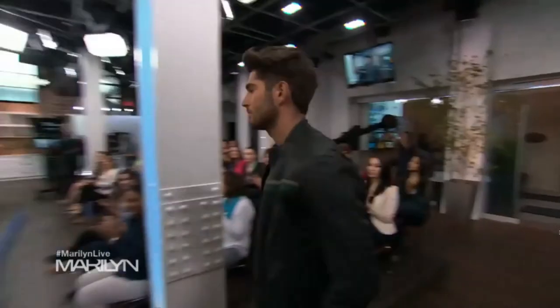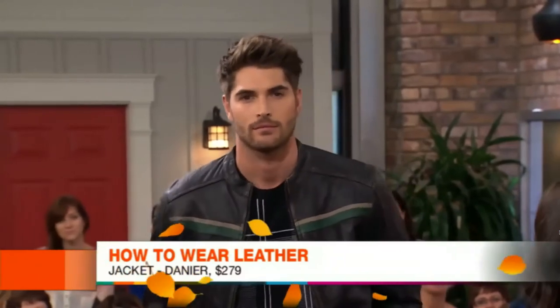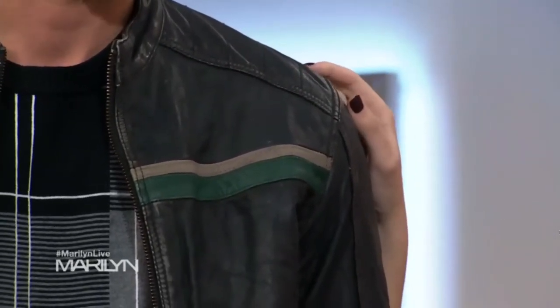We're not leaving out the guys today — we have a men's leather jacket. This jacket is from Danier and runs around $269. It's got a rugged, edgy look. For the guys, it's all about fit — the first thing you want to check is that the shoulder fits properly, and they've added extra stitching here for visual interest.